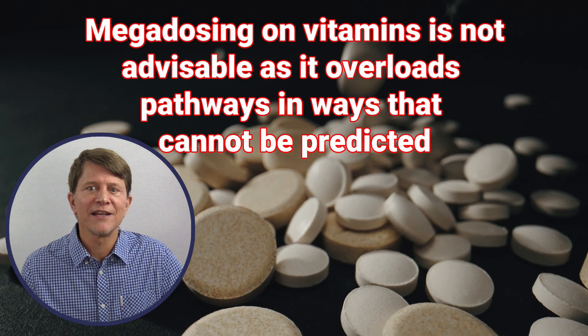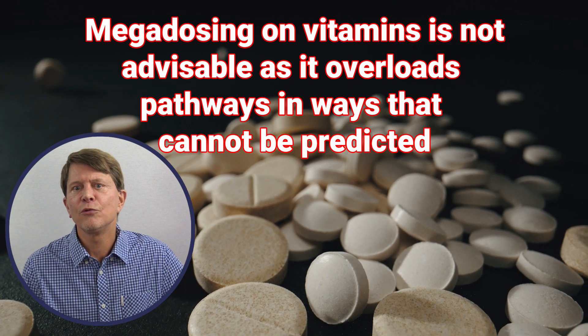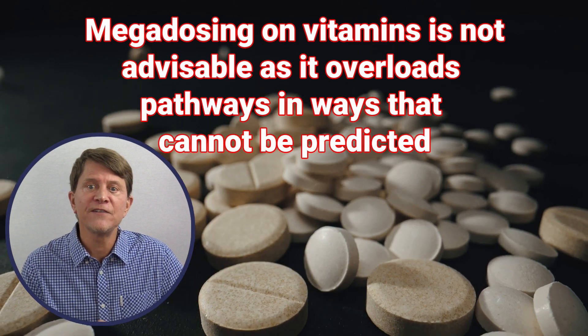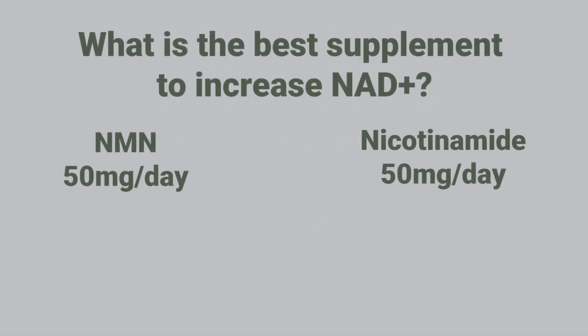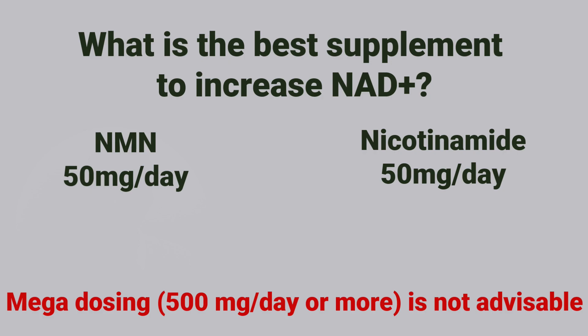Rather, if you do decide to supplement with one of the vitamin B3 derivatives, include both nicotinamide and NMN in a dose of 50 mg each per day. To be clear, this is an educated hypothesis because there is just not enough research at this point to say for sure. But both of those supplements have proven advantages, and the idea of supplementing with the two is to get the benefits of both without overloading one of the pathways that make or rejuvenate NAD.